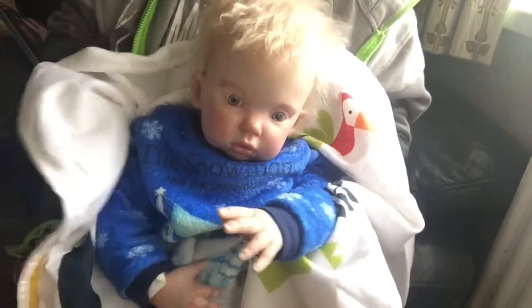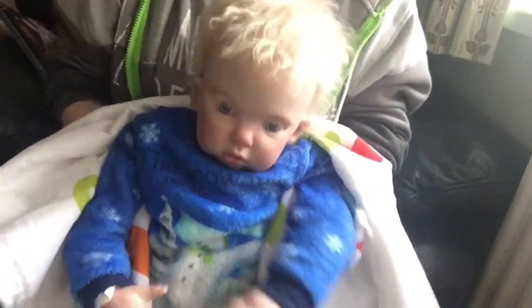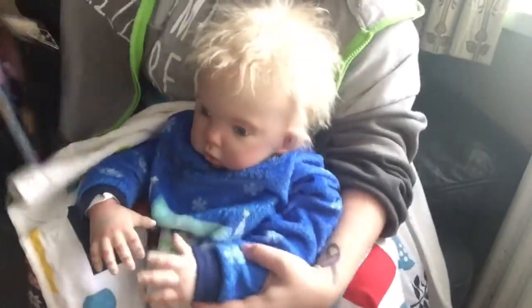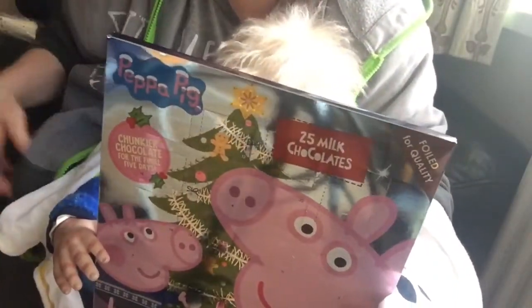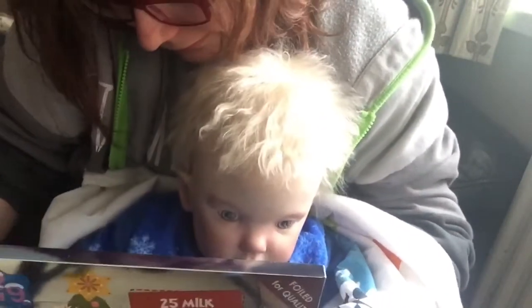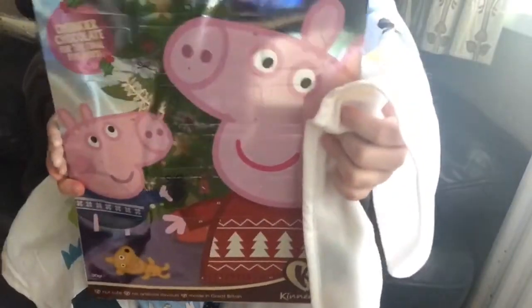Hi guys, it's CJ and I'm here with my mommy and we're going to open my chocolate calendar. Mommy, give me my calendar! There, hold on CJ. Here we go, you're gonna show it to the camera baby. I'll have to give him a hand because he's still very little. As you can see it's Peppa Pig and I'm gonna find the first day. See you in a minute guys!